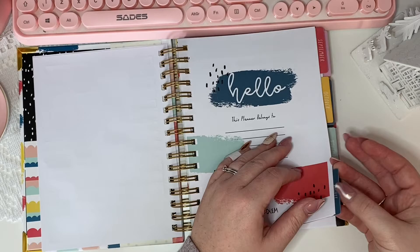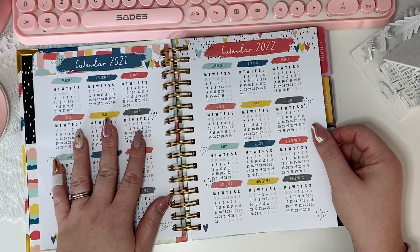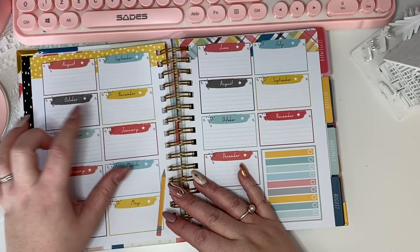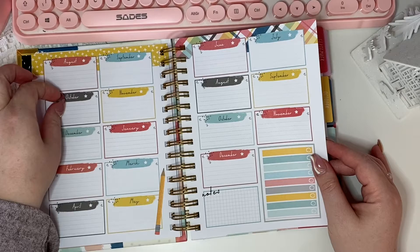Then we come to 'Hello, this planner belongs to' with space for your name. Turning the page, we have a 2021 calendar and a 2022 calendar — you could keep these as reference or cover them with a full-size sticker, maybe a quote or an image. Then starting from August, we have September, October, November, December, and onward. You could add notes boxes and begin in January — all you'd need to do is cover up the tiny little dates.